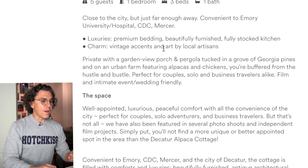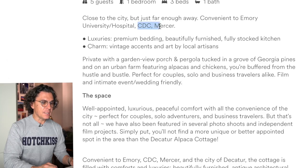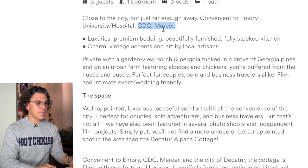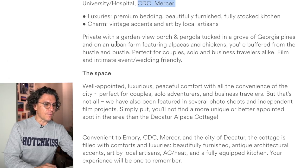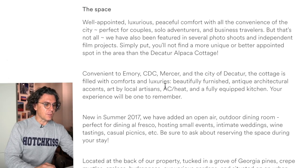Turning to the description — I love the way you highlight the proximity: convenient to Emory, CDC, and Mercer. Though you might want to spell out what CDC and Mercer are rather than assuming people know. You've talked about the luxuries, the bedding, the fully stocked kitchen, and the charm — all great. You also talk about who it's good for: couples, business travelers, film, intimate events and weddings. It's really well thought out and it's evident you've put a lot of time and energy into it. You're clearly a skilled writer.